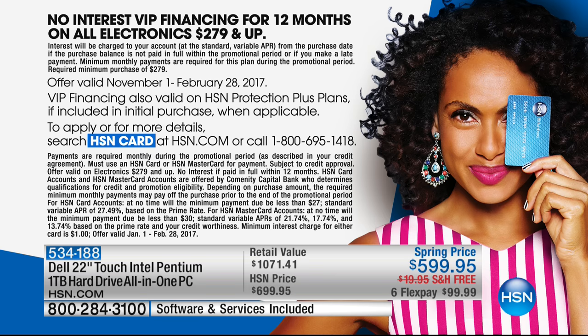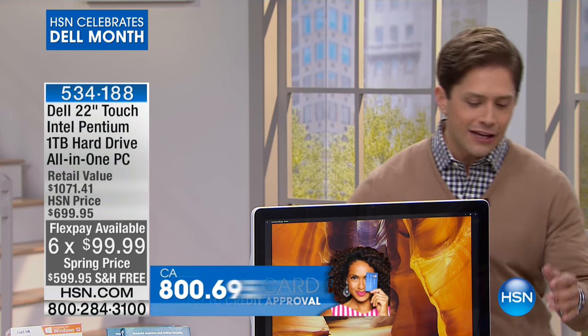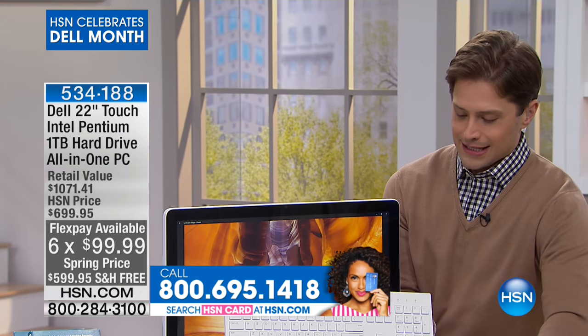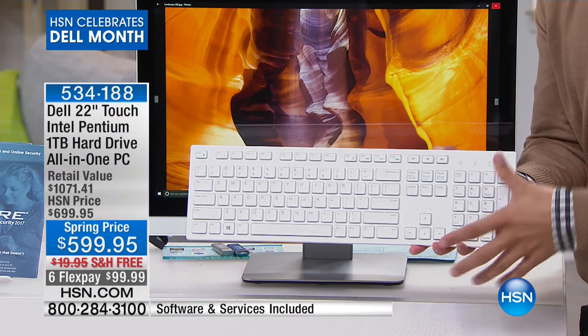We celebrated Dell month this entire month here at HSN. This is one of the most premium, exciting upgrade computers in the Dell collection, and there are only about 300 left. Today is the last day to buy a Dell computer as part of our Dell month celebration — truly the best of the best. You even get premium wireless accessories — Dell-branded — that match the look of the computer and can be used from far away.